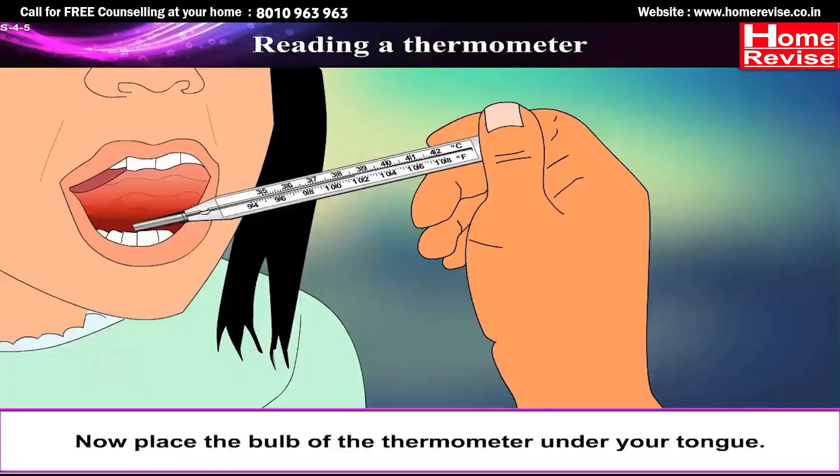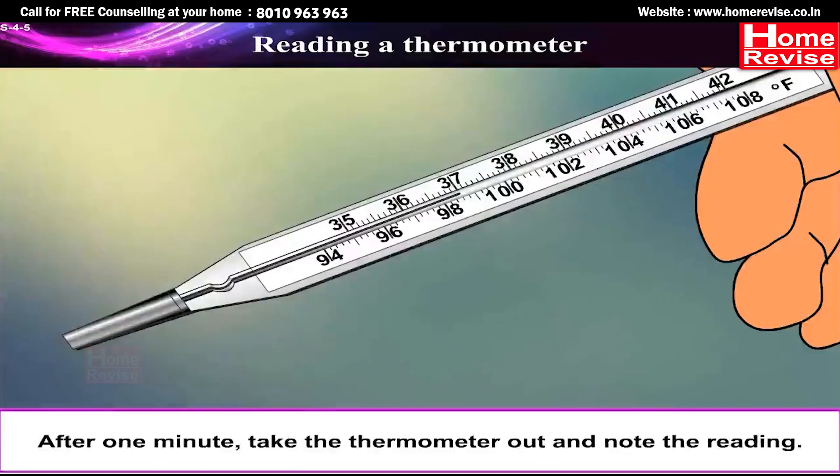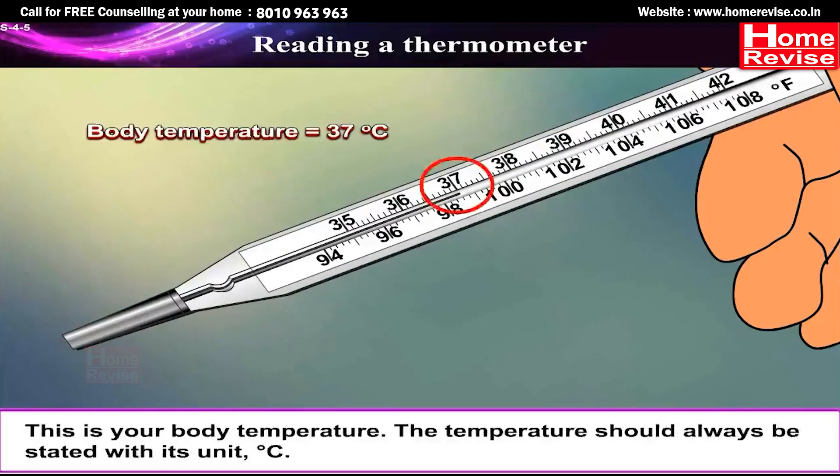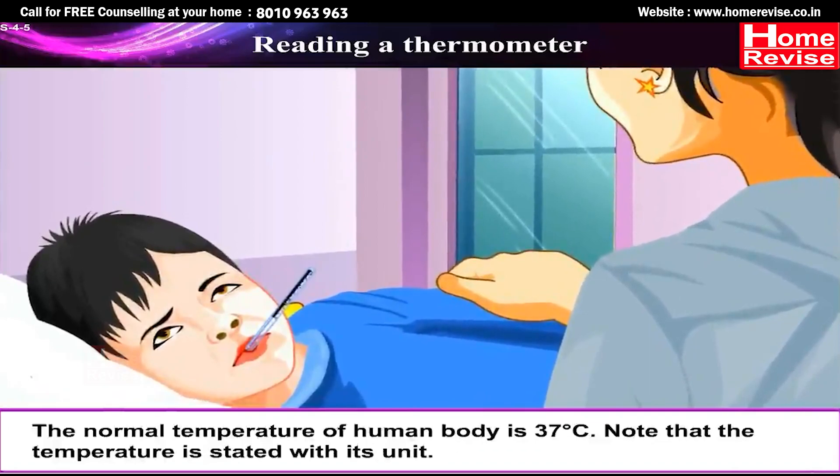Now place the bulb of the thermometer under your tongue. After one minute, take the thermometer out and note the reading — this is your body temperature. The temperature should always be stated with its unit, degree Celsius. The normal temperature of the human body is 37°C.